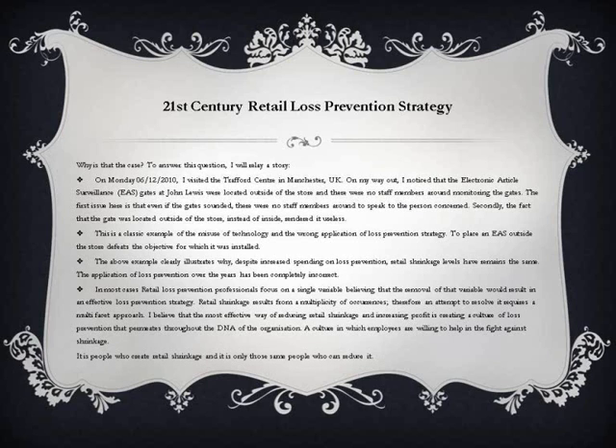Why is that the case? To answer this question, I will relay a story. On Monday 6 December 2010, I visited the Trafford Centre in Manchester, UK. On my way out, I noticed that the electronic article surveillance gates at John Lewis were located outside of the store, and there were no staff members around monitoring the gates. The first issue is that even if the gates sounded, there were no staff members around to speak to the person concerned. Secondly, the fact that the gate was located outside of the store instead of inside rendered it useless. This is a classic example of the misuse of technology and the wrong application of loss prevention strategy.